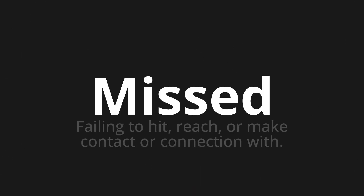Welcome to this pronunciation video. Today we will be focusing on a new word that you might find challenging or intriguing. So let's dive into today's word: Missed, which means failing to hit, reach, or make contact or connection with.